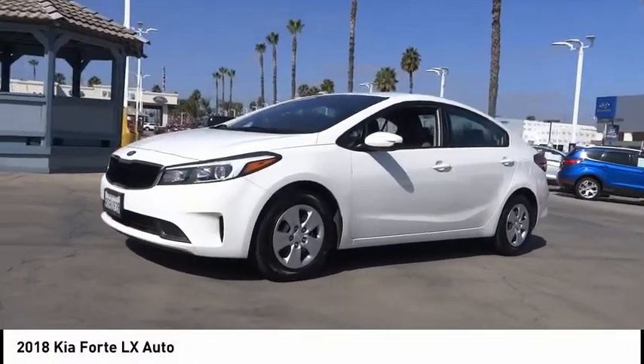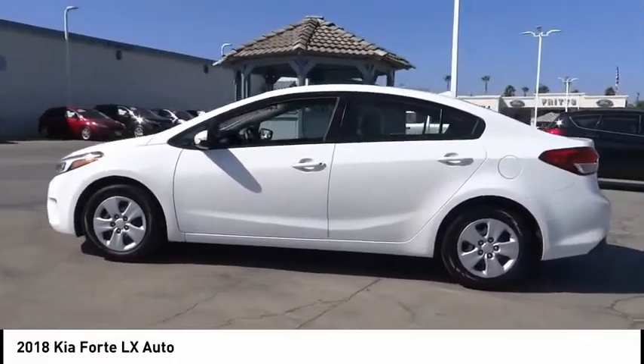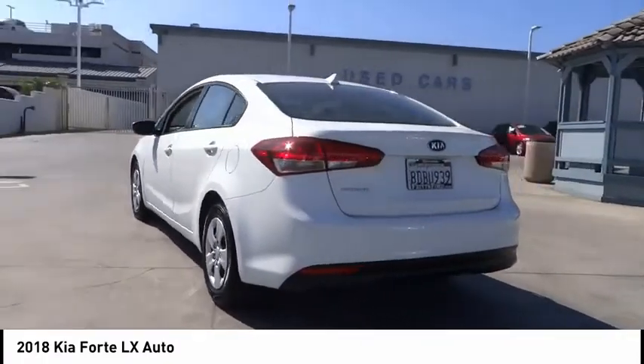Looking for the right vehicle? Check out the 2018 Forte. If you're looking for a trendy and feature-laden compact sedan, the Kia Forte is for you.